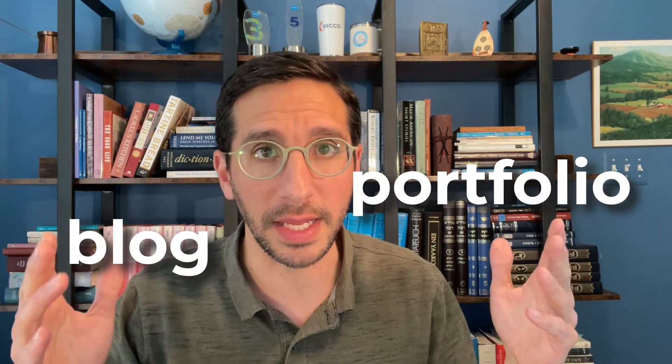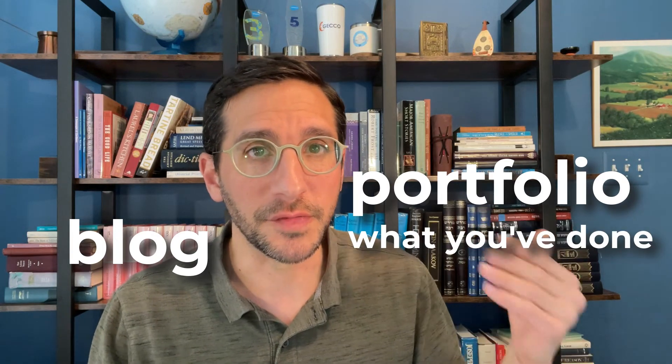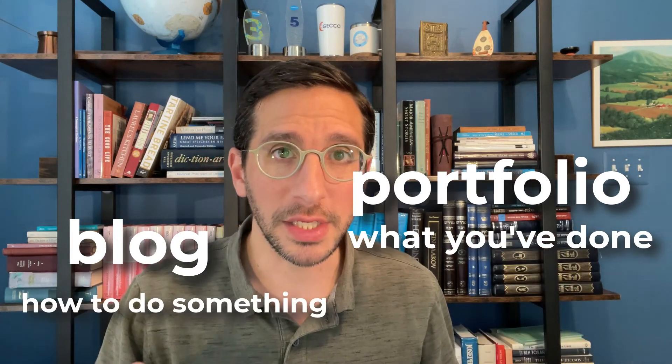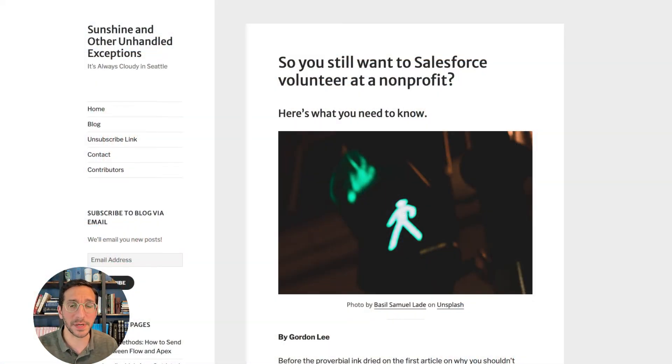I want to talk about blogs a little bit more in depth now, because if you're following the Salesforce administrator trail mix, you're almost done with the information required to start studying for your Salesforce administrator credential. So it's time to start thinking about how you're going to be presenting yourself and getting ready to get your first job. And a good blog is a key component of helping to make that happen.